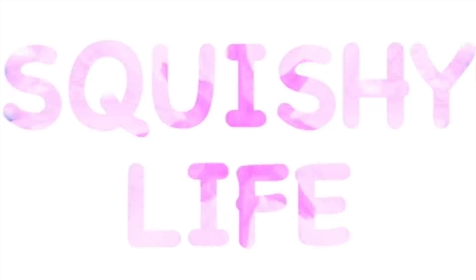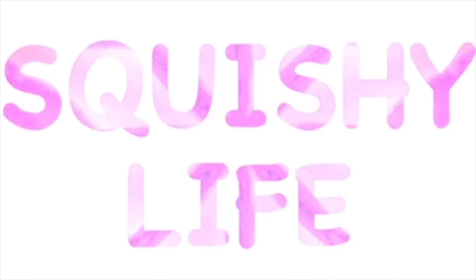Hopefully you guys enjoyed this video. I just wanted to show some squishies that are my personal favorites that not a lot of people know about or like — I don't know why they just don't. Thank you guys so much for watching and I'll see you next time. Bye!